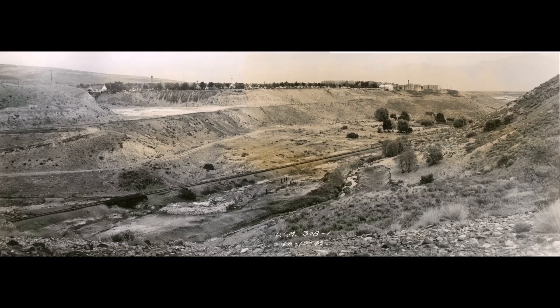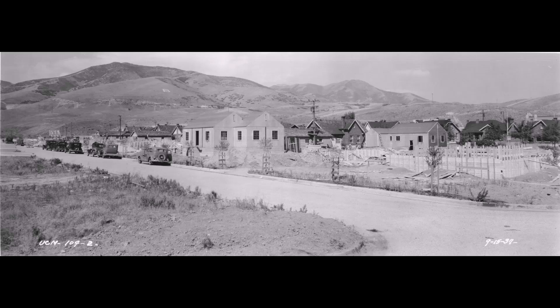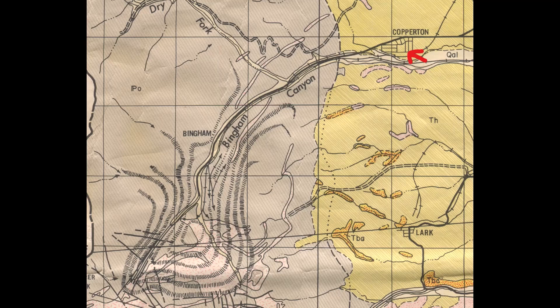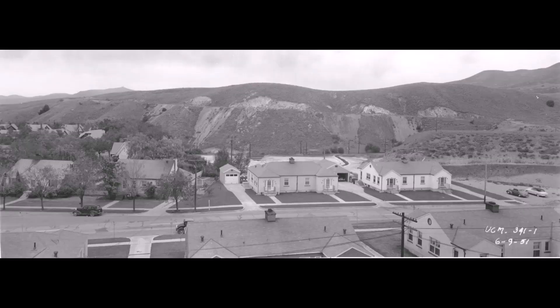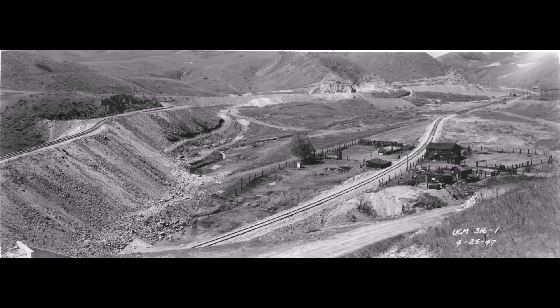This first picture is looking northeast. You can see the little town of Copperton on the bluff. Here's a picture of Copperton — this one's looking northwest and you can see the bee on the mountainside. Then we'll show you some little houses here in Copperton taken in 1941. Then this picture was taken in 1951 and you can see it's looking south. This picture is looking up the canyon southwest.